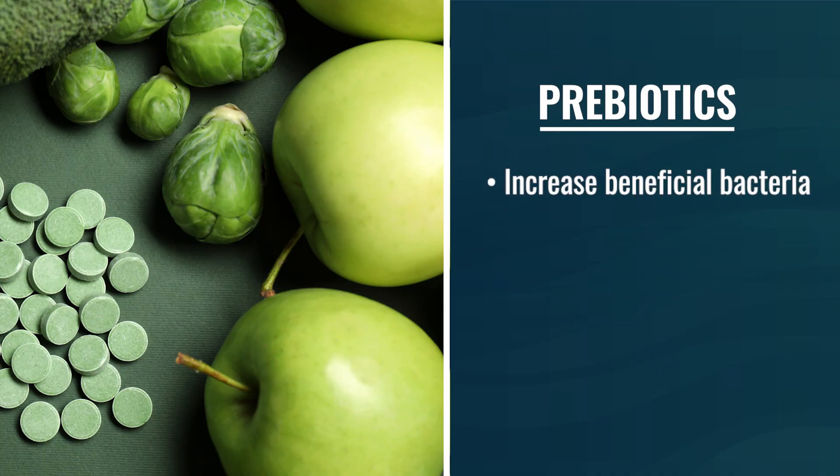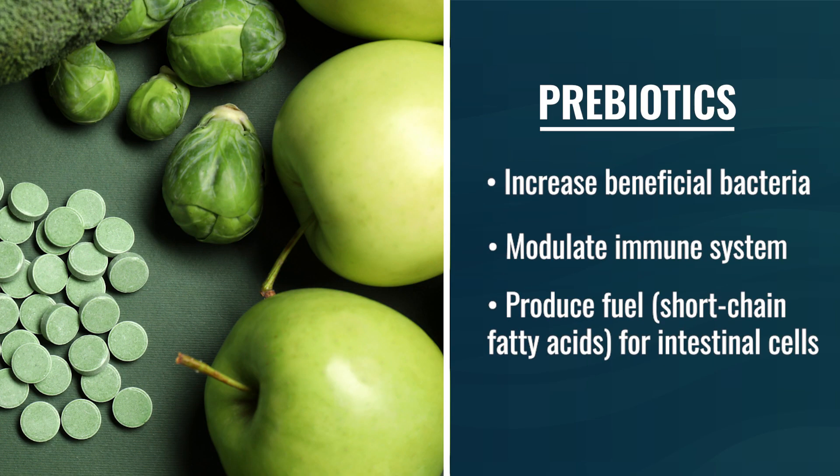Prebiotics have an edge — there is impressive data for the ability of prebiotics to lower blood sugar and have a beneficial metabolic effect. Prebiotics also increase beneficial bacteria, modulate the immune system, and produce fuel for your enterocytes or intestinal cells. This fuel is known as short-chain fatty acids.